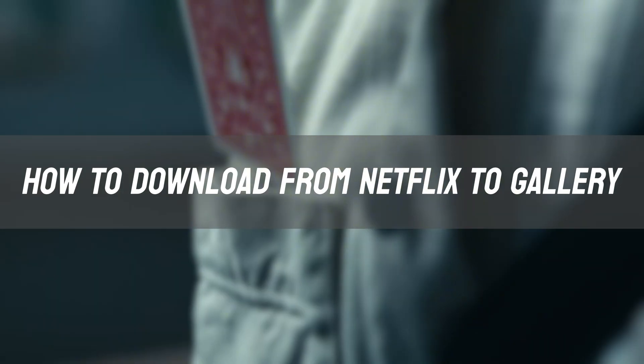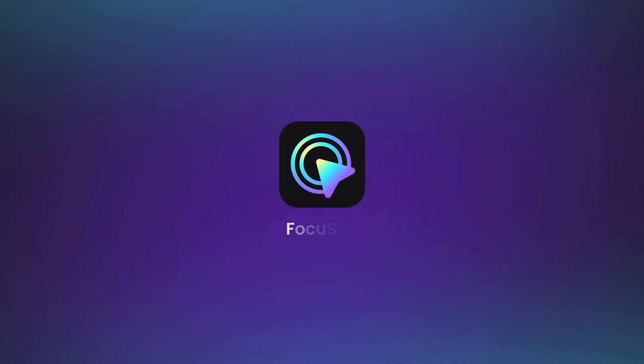But what if there is a better, permanent solution? All screen recordings in this video are captured using Focusee.